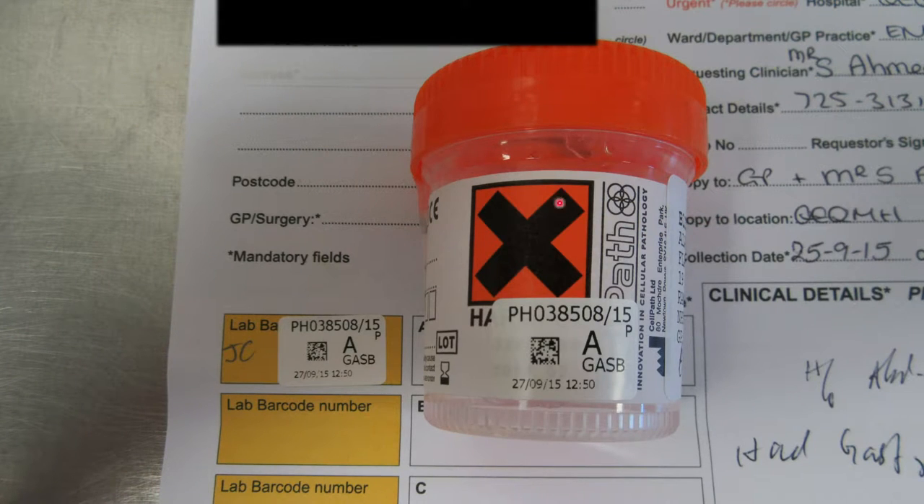Here's an example of one of those smaller pots with its attached form. Everything that comes into our department gets given a unique identifying number, a little 2D barcode and a tissue code so we know what's going on. This is a GAS piece — that's a gastric biopsy, a small piece of tissue from someone's stomach.